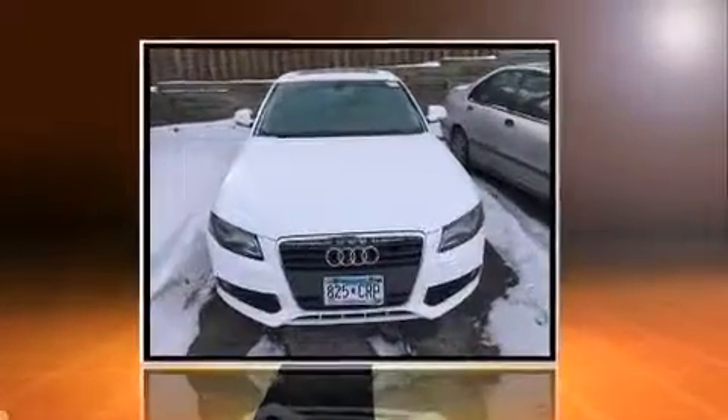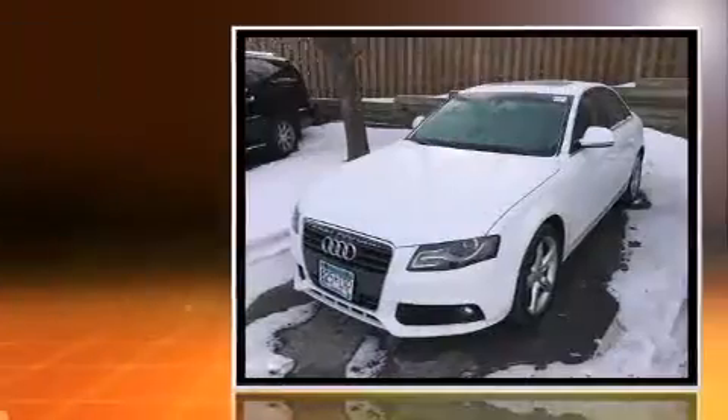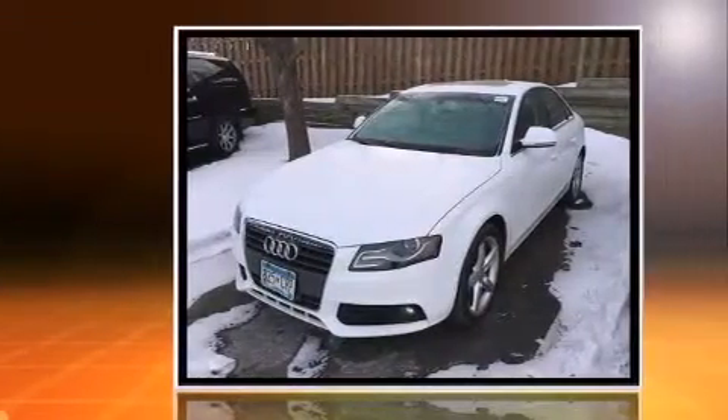Climb inside the 2009 Audi A4. This four-door, five-passenger sedan still has less than 80,000 miles.